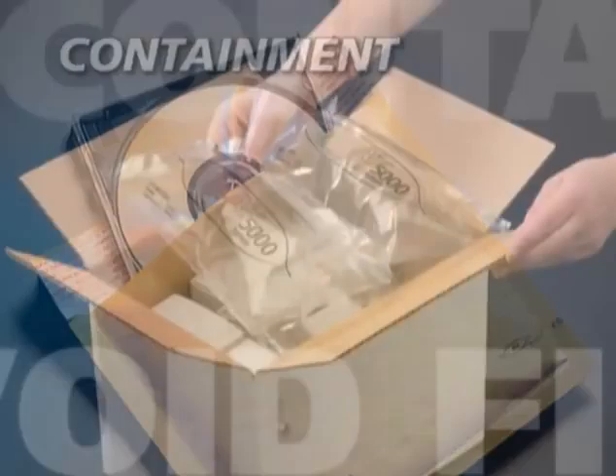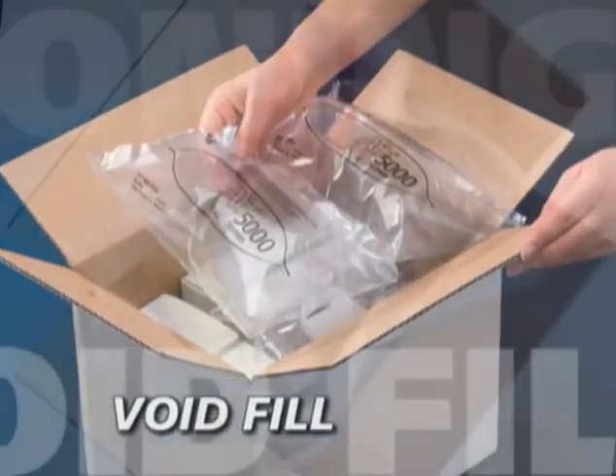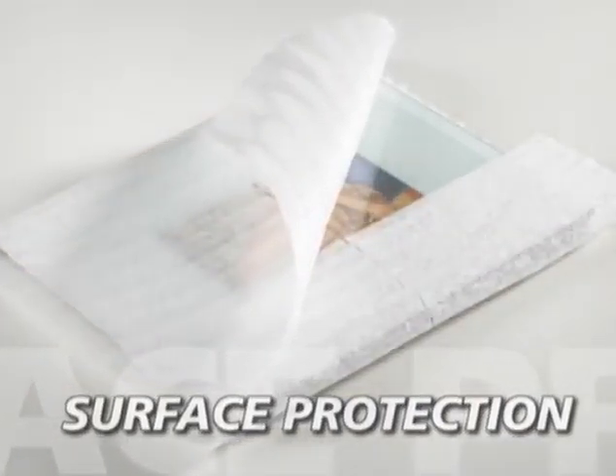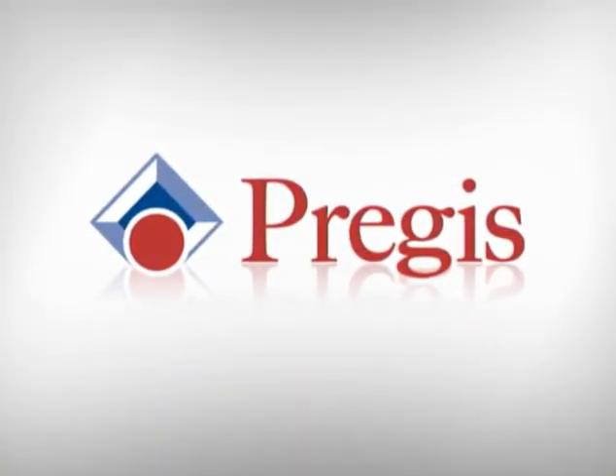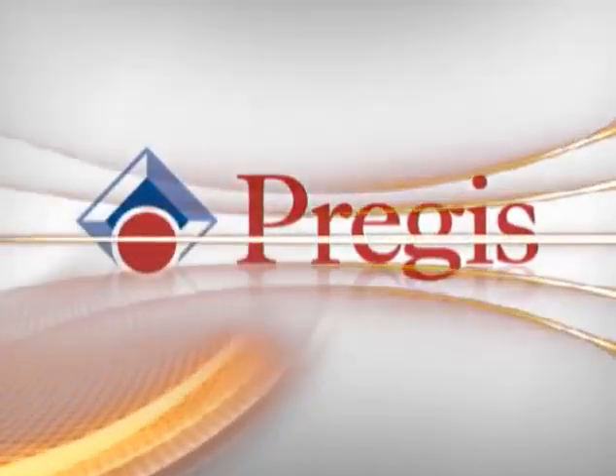For containment, for void fill, for cushioning, for surface protection — for years, PreGIS has delivered the goods for businesses with world-class packaging solutions.